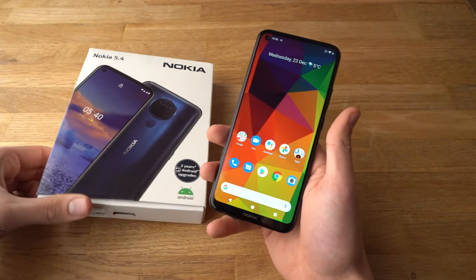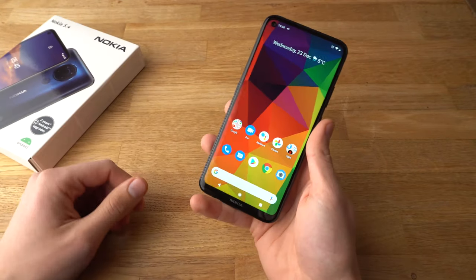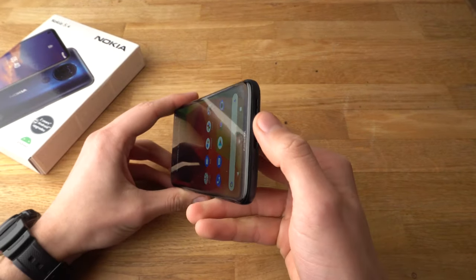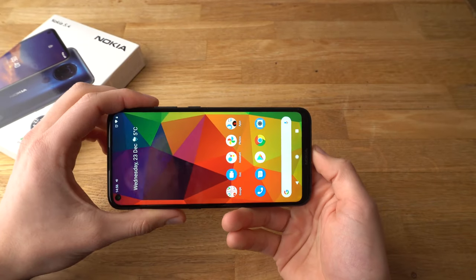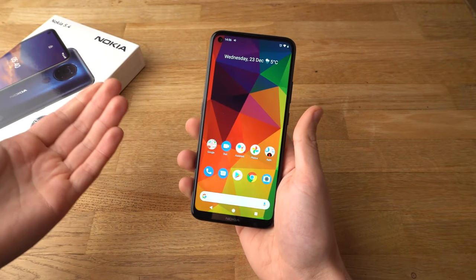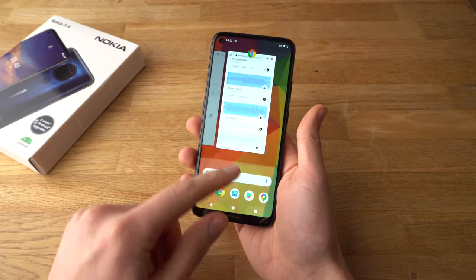Hey there, in this video we are going to see the audio quality of the brand new Nokia 5.4. The Nokia 5.4 unfortunately only has one speaker at the bottom of it. However, the speaker is very decent on this phone and very loud and clear, and the sound is pretty much perfect. Alright, let's listen to some stuff and see what it sounds like.